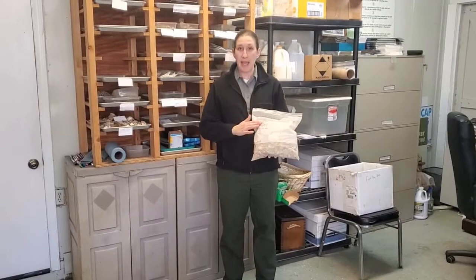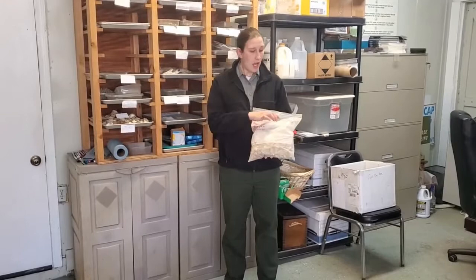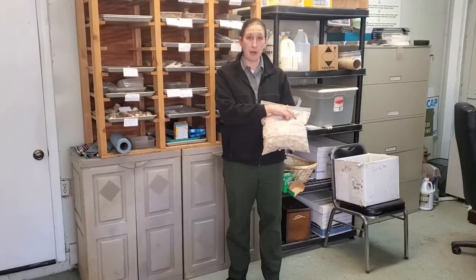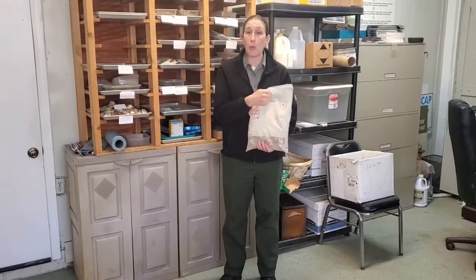Now that we've come in from the field, we've got our bag of artifacts. Remember that we have our bag labeled with the location we were excavating, the depth we were excavating, and the date. We're going to assign the provenance number in the lab so that the GPS location will always match this smaller number with this bag.